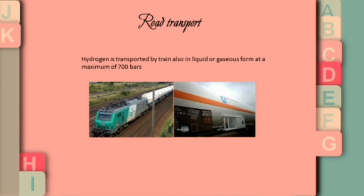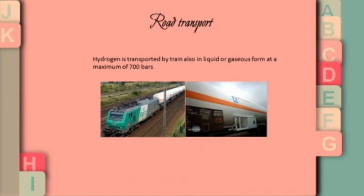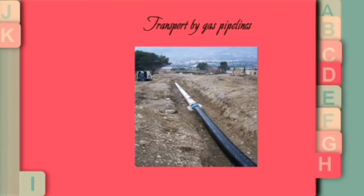Hydrogen can also be transported by train in liquid or gaseous form at a maximum of 700 bars. For large quantities of hydrogen, pipeline networks are used. There are currently a few thousand kilometers of pipeline, such as in northern Europe and the United States.